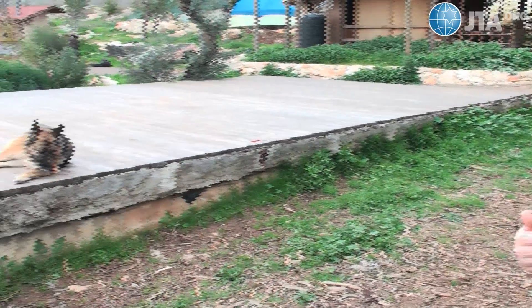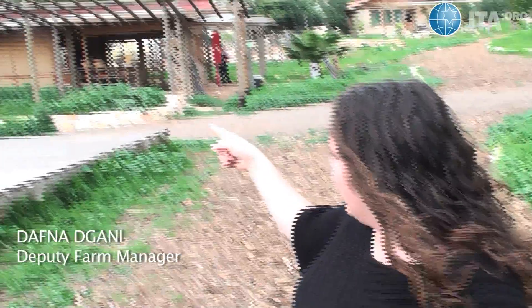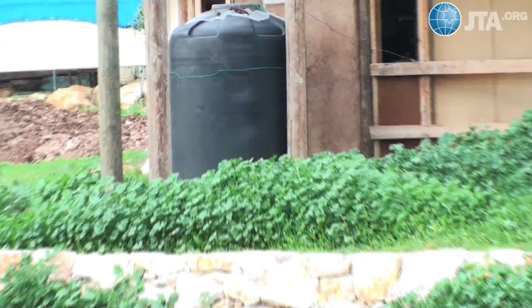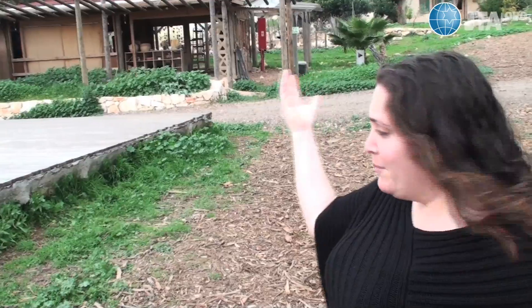Our first stop was to check out the farm's water system. Each building here on the farm has this black container — it's actually collecting water from the roofs. It goes under the ground, and then they take whatever water is stored and use it to irrigate in the summer.